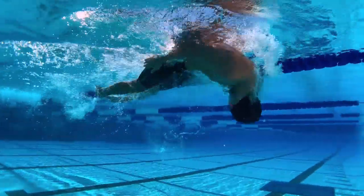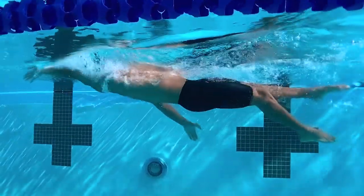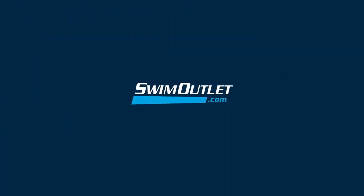Looking for the latest swim technology from the fastest brands? Find the right suit for you with Swim Outlet's 2020 Tech Suit Review. Available now at swimoutlet.com/blog.